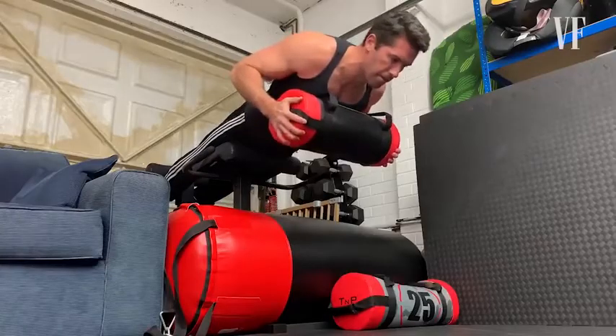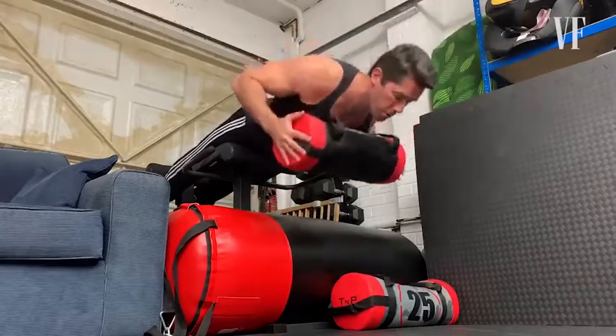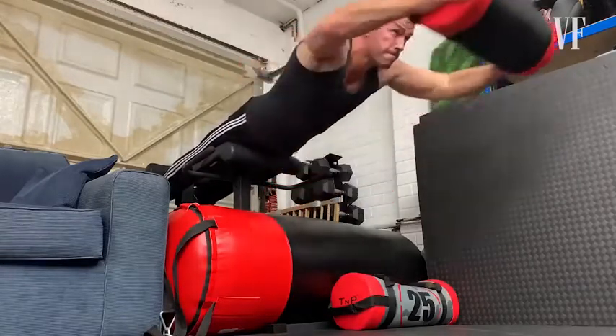And then the final one — you need good back stability. So I've got a back extension, and I like to get on there and do back extensions holding a weight in front of me.